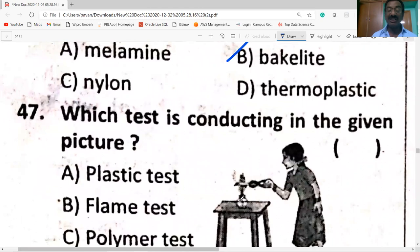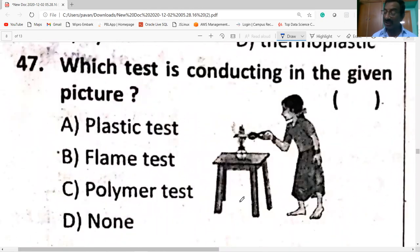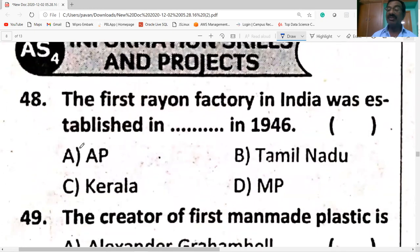Which test is conducted in the given picture? It is the burning test, which is nothing but the flame test. The first rayon factory in India was established in Kerala in 1946.